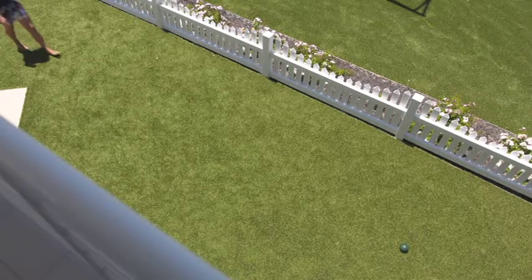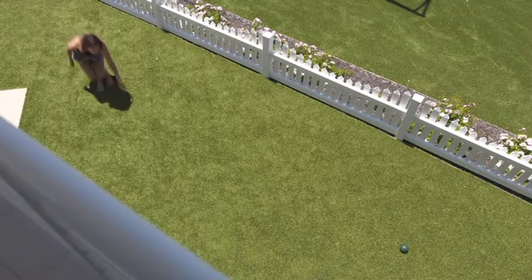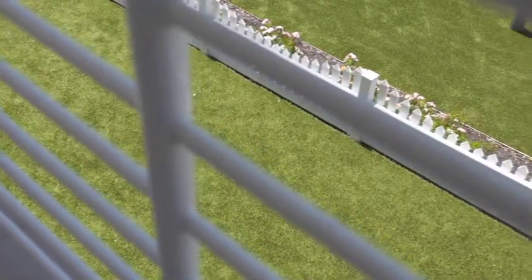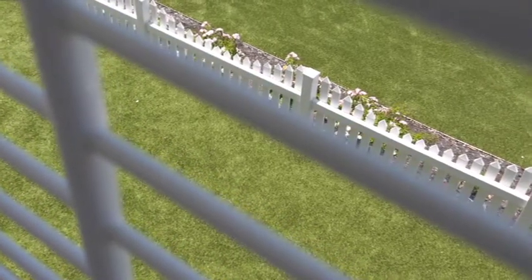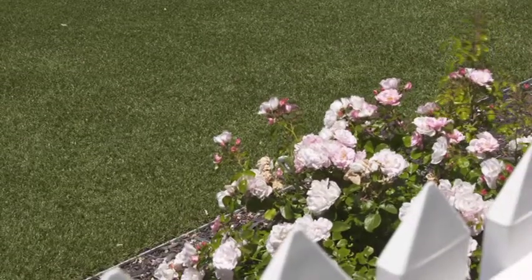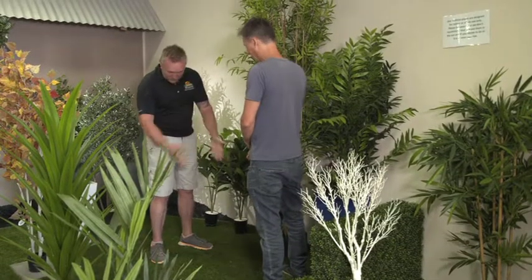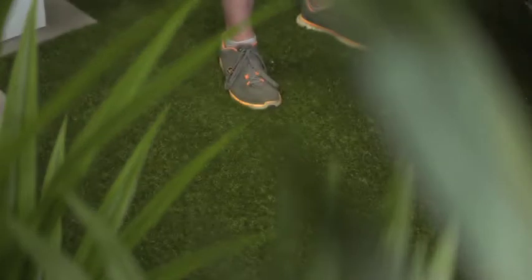All of the turf designs are done by the family here in Perth, so they fit right in here in WA. They know how important it is to have your lawn looking just right, so they've made sure all of their designs look just like a Perth lawn should. Father and daughter Steve and Danny are two of the six family members running the company, so they understand a Perth family's needs.